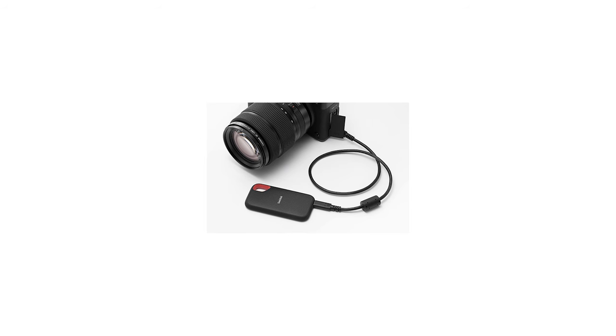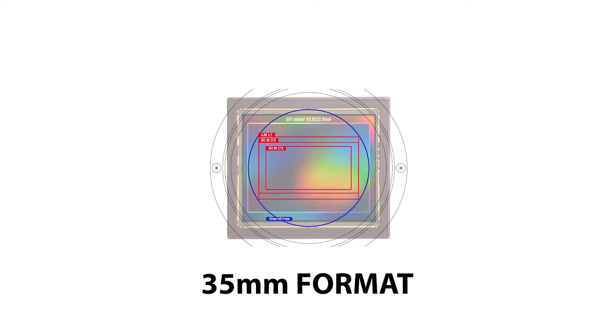You can record straight to an SSD out of the USB-C jack, and you can go out to an Atomos Ninja — there are a lot of really advanced video features. Fuji is totally rolling the dice on this. Worth noting though: you're not using the full medium format sensor for video anyway, because the formats you shoot in can't use the full sensor. So I'm not sure I see the point of shooting on the GFX for video unless you just want the colors, the film simulations, and the beautiful sensor.